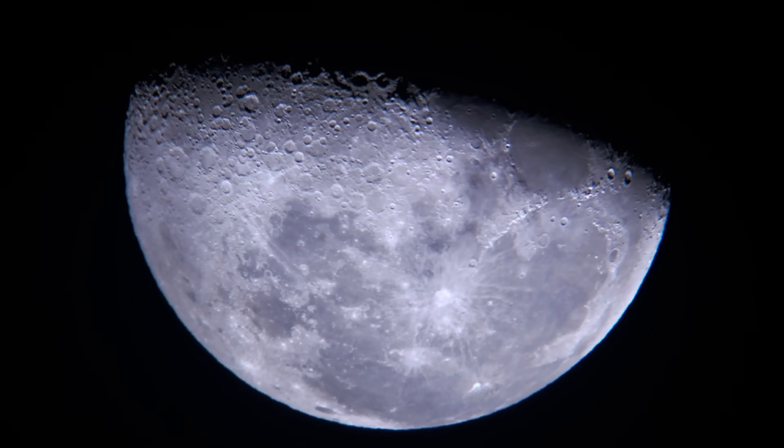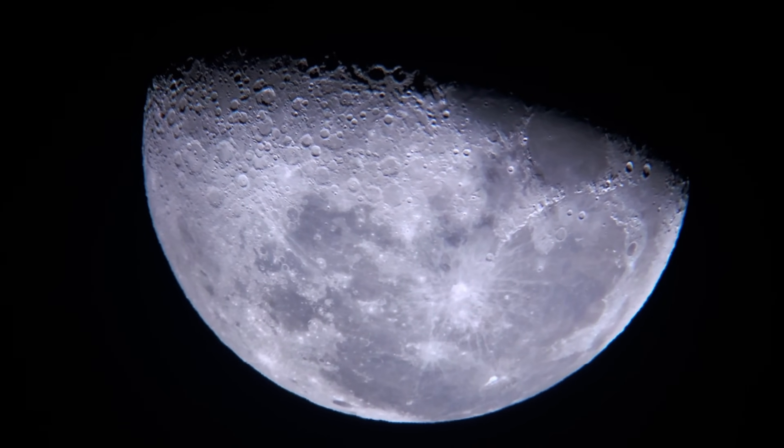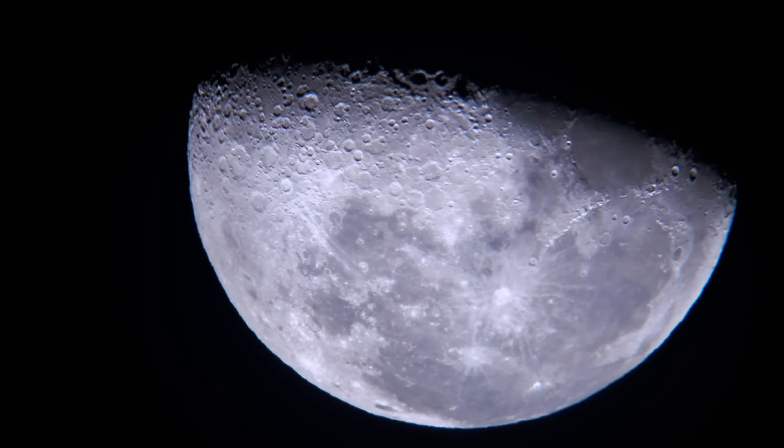We know that the Moon's dark areas, called Maria, which is Latin for seas, are not actually seas. Instead, they are craters that lava seeped into billions of years ago.